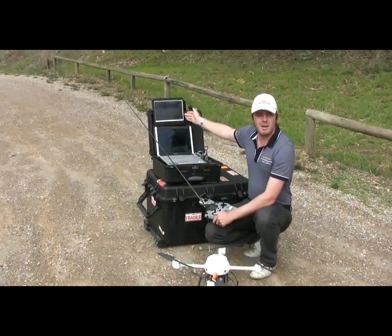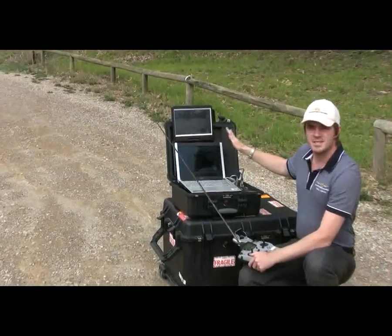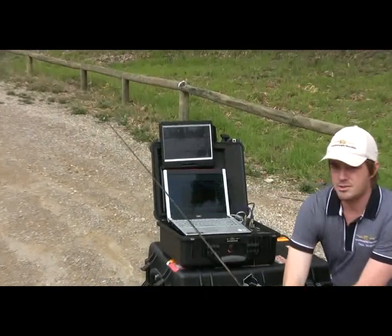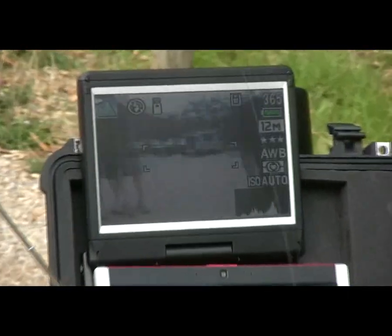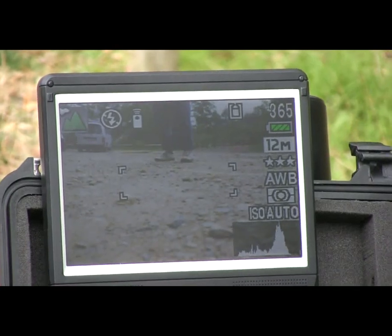Up here you can see there is a live video display which is also transmitted from the micro drone down to the base station in real time. As the drone moves around, the live video feed from the camera is also displayed with about a half a second delay.